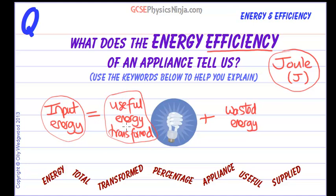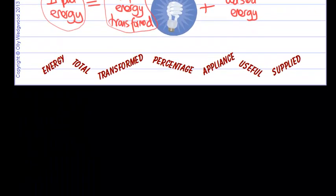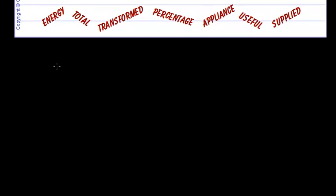But not many appliances are 100% efficient — in fact, hardly any. The only appliance that is really 100% efficient is a heater, because eventually all forms of energy get transformed into heat. So if you get an efficiency of 100%, always double check, because it's very unlikely.